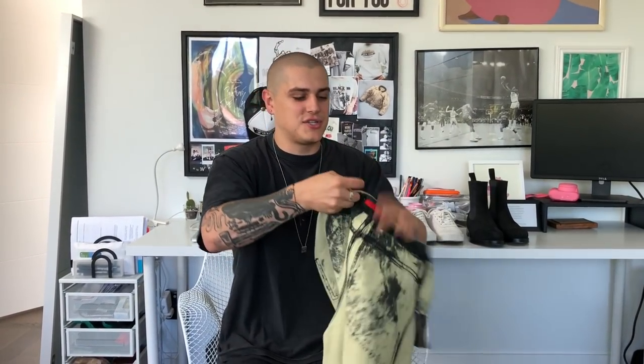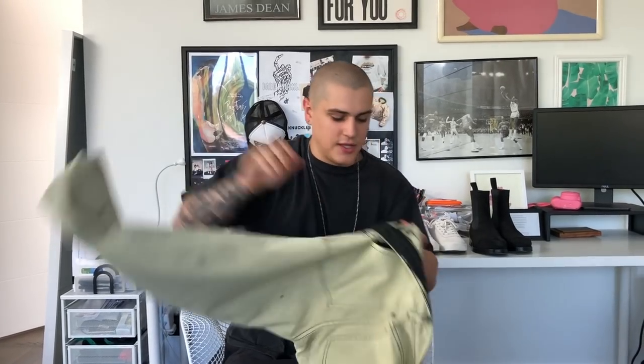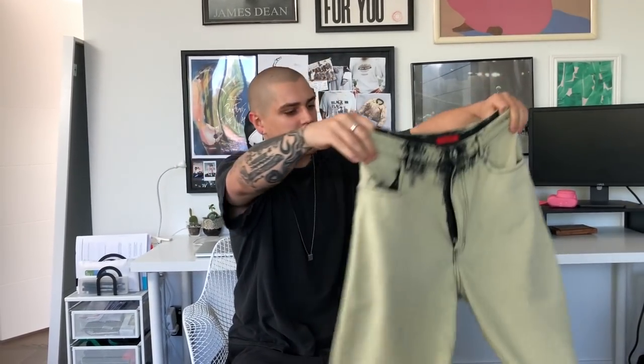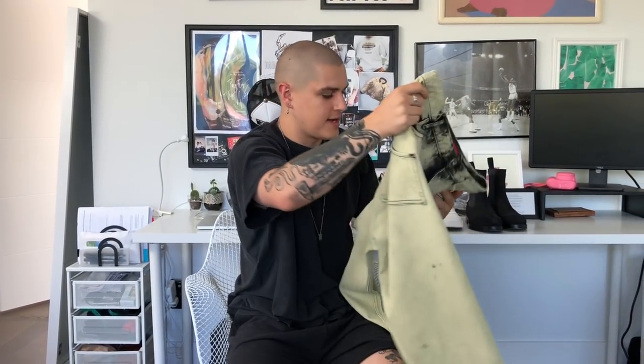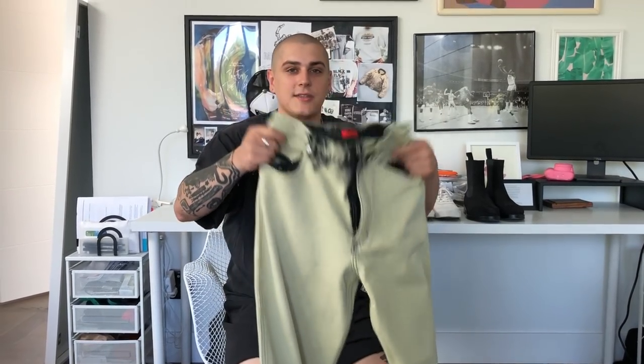This is a pair of Acne Studios jeans that I accidentally had inside out when I was washing them — but actually, it's kind of cool. Anyway, let me turn them right side out. They're like an over-dyed almost yellow color with these back pockets that enter in a specific way — I think they call it the E or something. These do have a nice high rise, I think around 12 inches, but they're more of a straight leg instead of a skinny. I saw these on LNCC and said let's do it — never copped yellow pants before, but let's do it. Acne Studios, very nice.